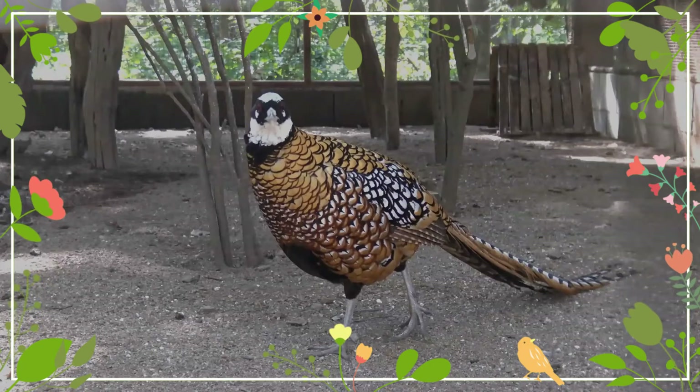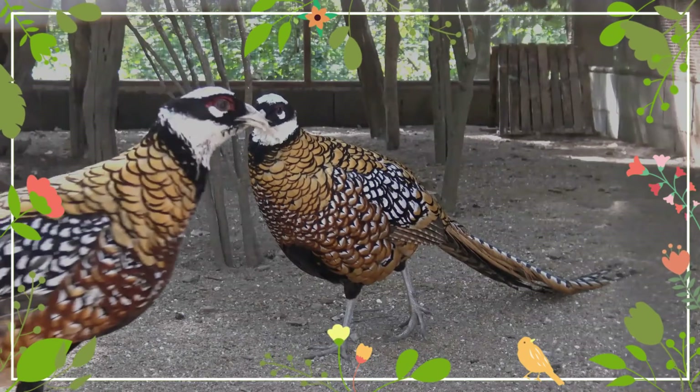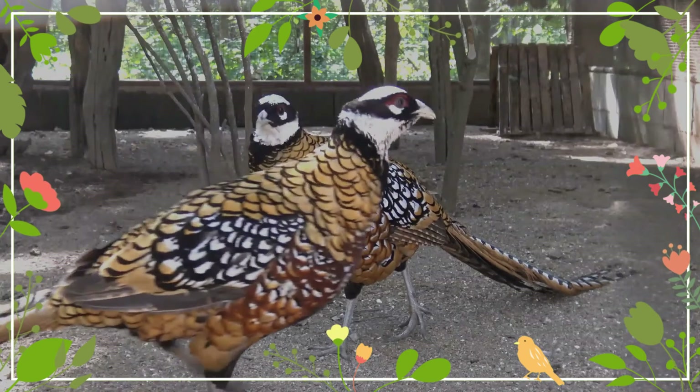Reeves's pheasants are often aggressive towards humans, animals, and other pheasants, particularly during the breeding season.